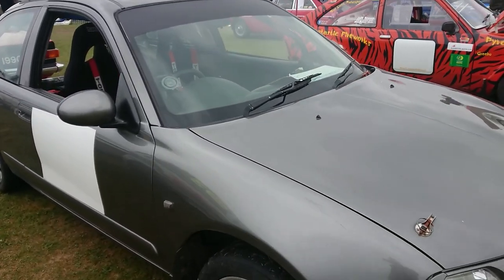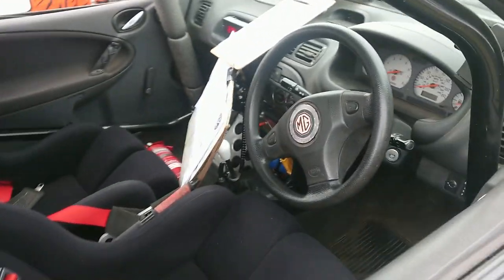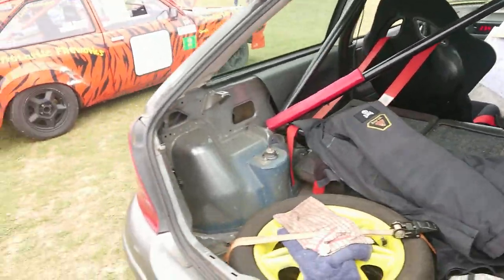2004 here — this is actually a pre-facelift, but it must be a late registration. I presume this is the VVC one as well, but I don't know. Sometimes they say 160 on the back of it, sometimes they don't.